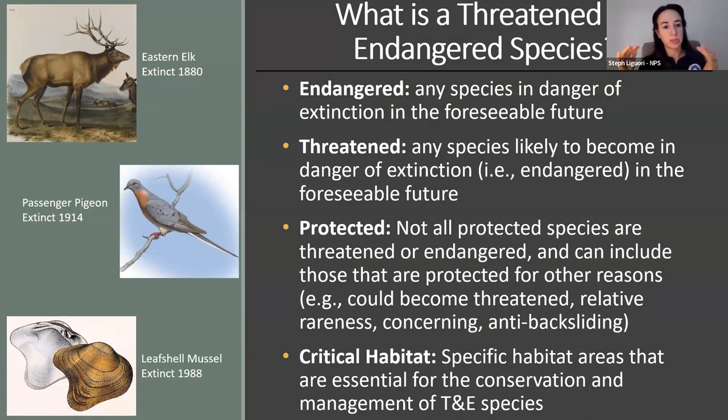I'm also going to use the more encapsulating term 'protected.' Not all protected species are threatened or endangered — some are protected because they have the potential to become threatened, due to relative rareness, concerning population declines, or to prevent backsliding into previously low population numbers. Critical habitats are specific designated habitat areas considered essential for the conservation and management of a threatened or endangered species.